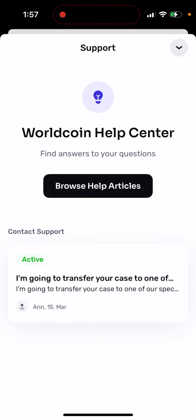I would suggest going to orb operators if you live near one and asking them, because they are closer in contact with Worldcoin. Maybe they can reach out and promote your case so you can get a reply.